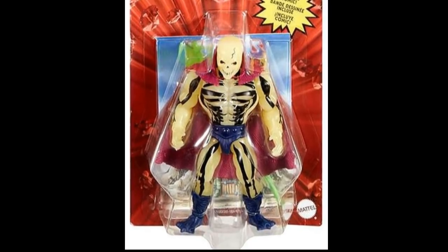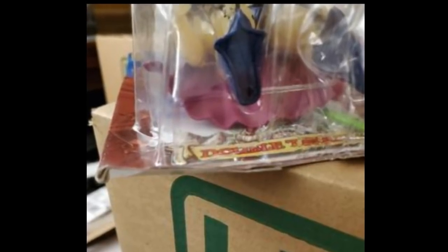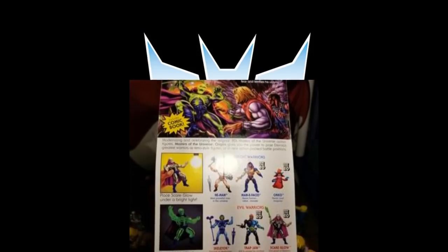Transitioning into Masters of the Universe Origins for a bit — all these lucky people getting their Scareglows from Walmart.com. I missed out on it. This individual got theirs where the bottom was completely bashed up because it was not packed very well, and they were not very happy. Here's another one that arrived completely trashed. Can you imagine all these people who have been waiting for decades to have a Scareglow mint on card only for it to look like this? Walmart has really been disappointing me when it comes to packaging. This one was completely smashed — put in a mailer with the bubble all smashed. They didn't even put it in a box.